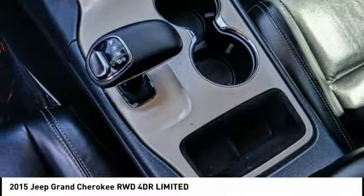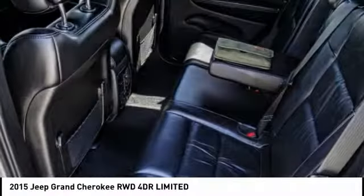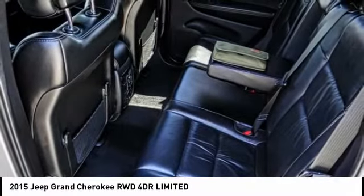This vehicle is priced below $30,000 and has less than 40,000 miles. Here are some of this vehicle's great options.